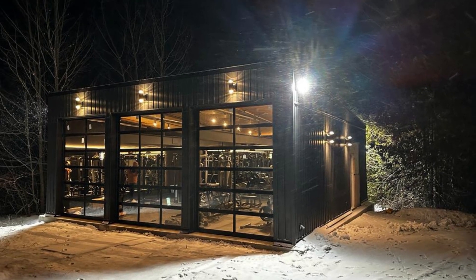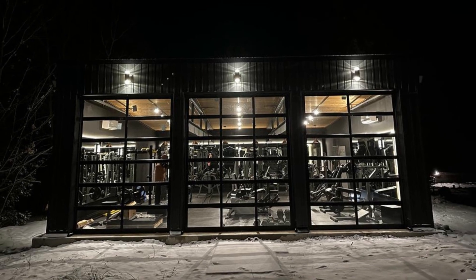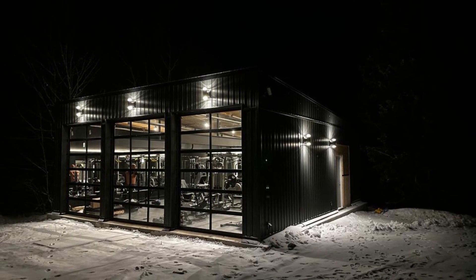Now check out these stylish insulated oversized garage doors — we waited months for them, but they were worth it. We've clad the exterior in modern and tasteful black vinyl siding, blending seamlessly with its surroundings.